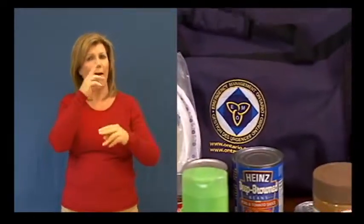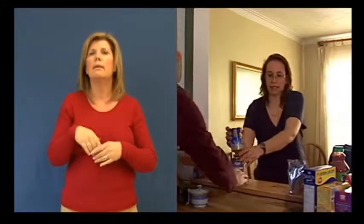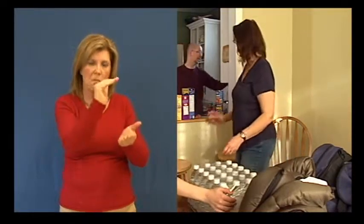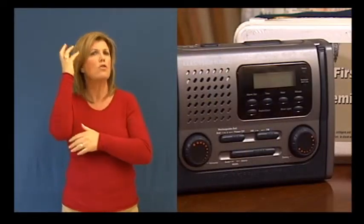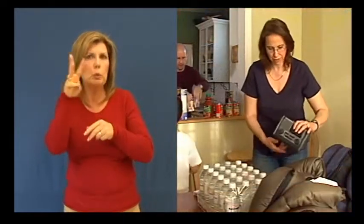Next, assemble a 72-hour emergency survival kit. This can be a fun activity for the whole family. Here's what you should include: a 72-hour supply of non-perishable food, at least four litres of water per person per day, and a wind-up or battery-operated radio to monitor the news and government advice during an emergency.